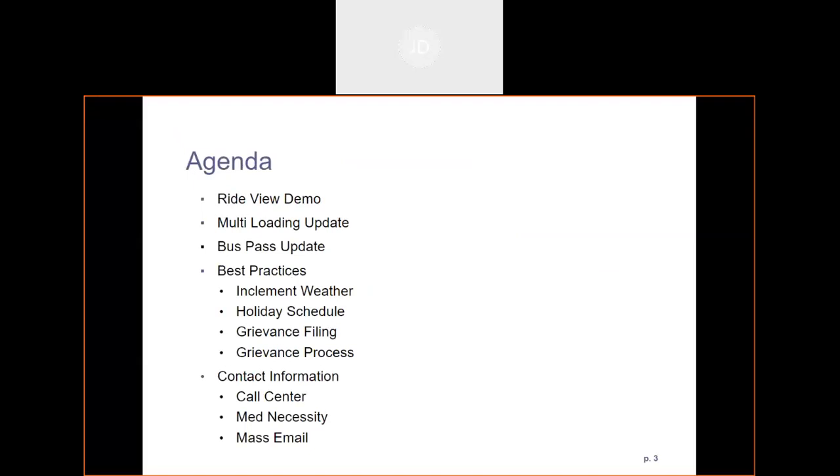The agenda today: first we're going to review the RideView demo, the multi-loading update, the bus pass update, best practices in case of inclement weather, holiday schedule, grievance filing and the grievance process, contact information, call center, medical necessity, and mass email.